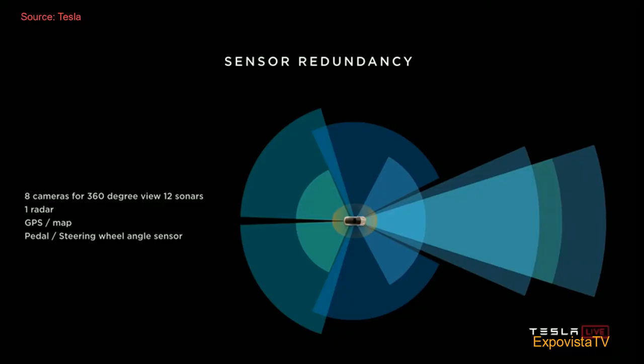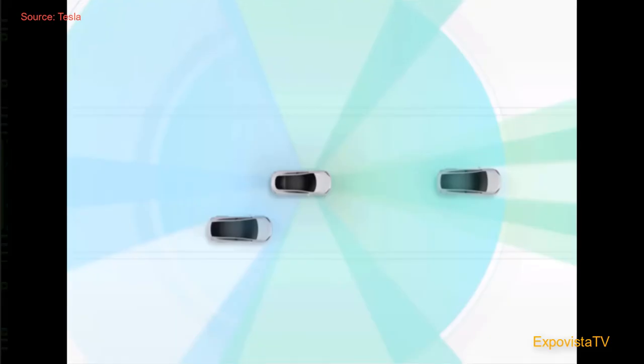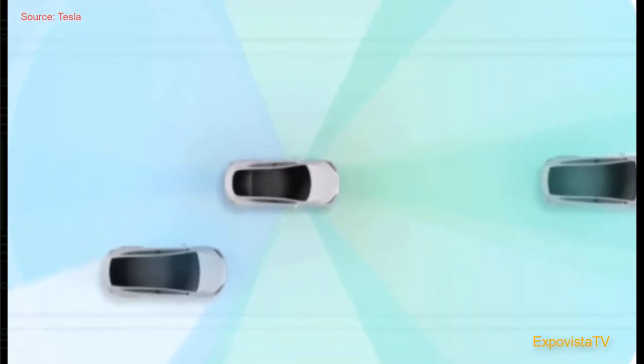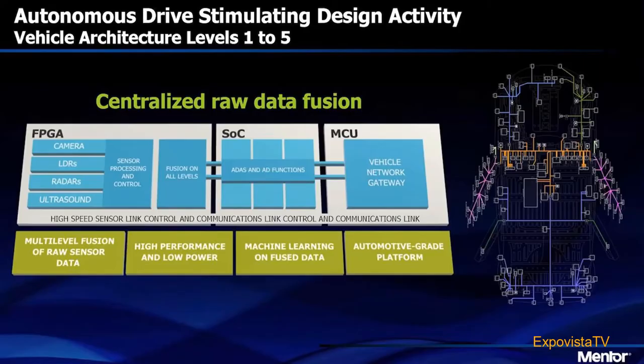From last year's Autonomy Day, we know that Tesla cars rely on multiple visual and non-visual sensors like cameras, radar, ultrasonic sensors, and many more. These sensors can be distributed in different configurations — for example, in the vehicle control module, inside or outside the vehicle, in neighboring vehicles, or in the outside environment.